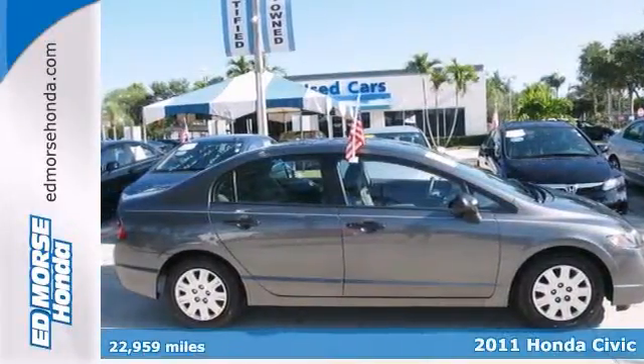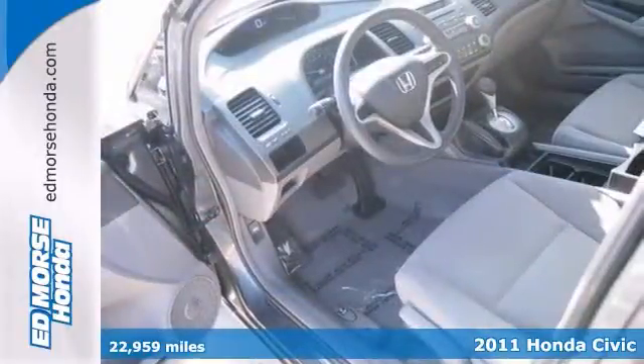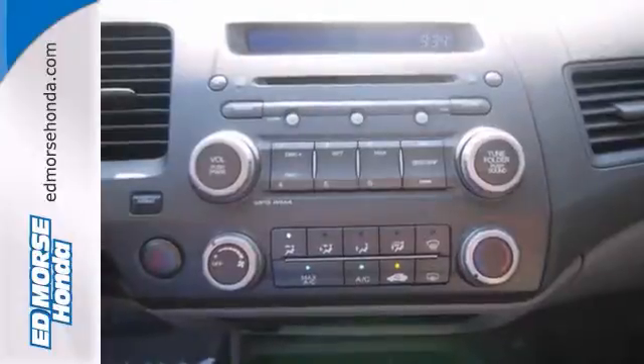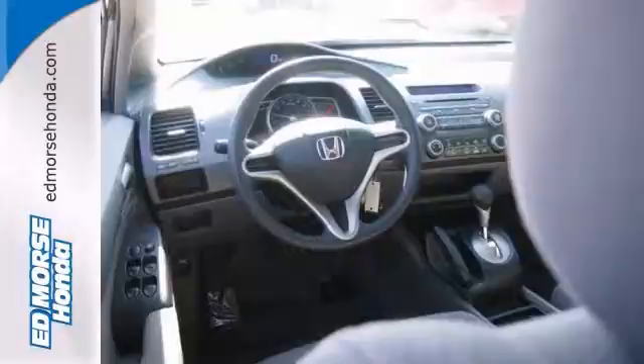Here's a certified 2011 Honda Civic. With just one previous owner, you would never know that this sedan is pre-owned. Features include automatic transmission, power windows and locks, CD player and rear defrost.